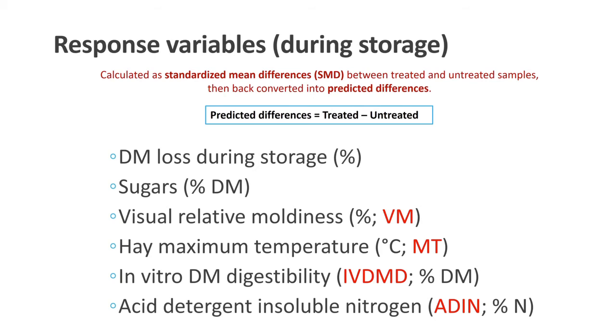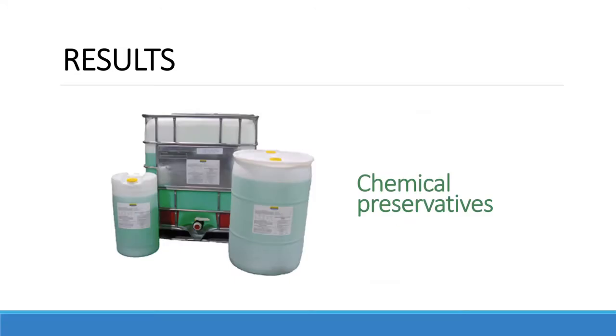One thing very important to understand these results: what I'm going to be presenting is the predicted difference, meaning treated minus untreated. If the value is negative or positive, the interpretation as beneficial or deleterious will depend on the variable. Because of that complexity, each time I present a response variable, I will tell you if more negative is good or if more positive is good. Let's start first with the chemical preservatives.